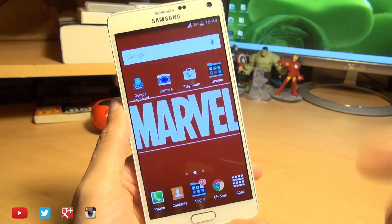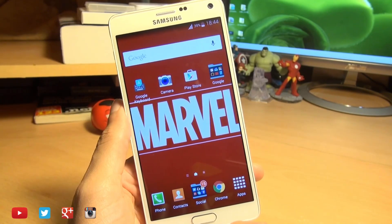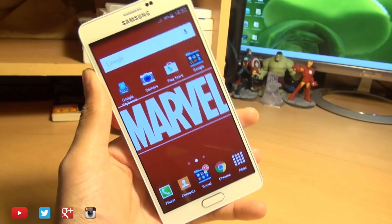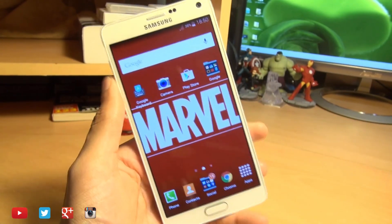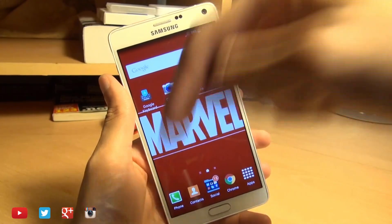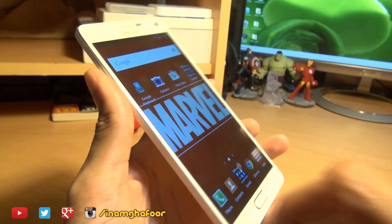A quick little way in which you can hide absolutely anything — pictures, movies, and even music. So there we go, guys. That's how easily you can hide stuff on any Android powered device. As ever, any comments or questions you guys have got, hit them up in the comment section down below, or hit me up on social media — Twitter and Instagram at InamGafoor.